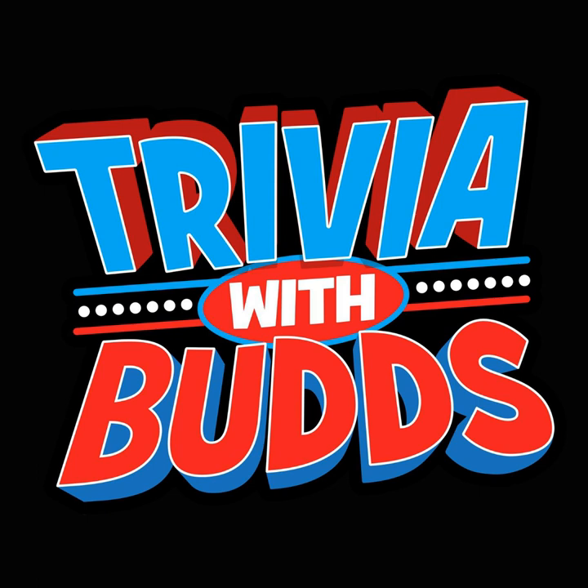Question number four: What Sega system was released in the U.S. on September 9th, 1999? 32X, Sega CD, or Dreamcast?